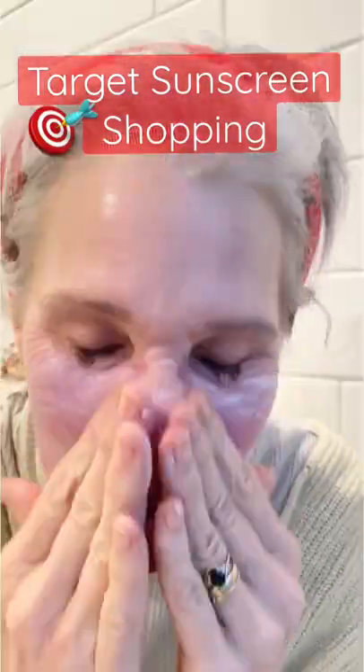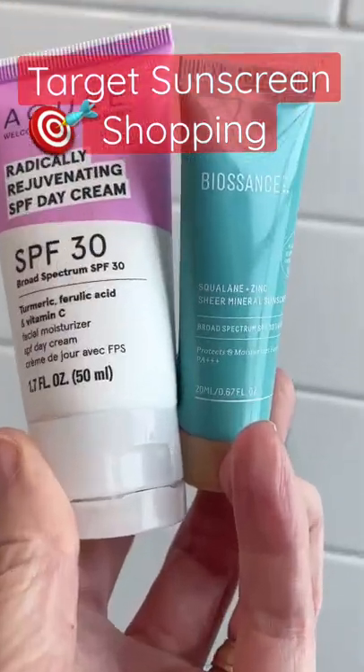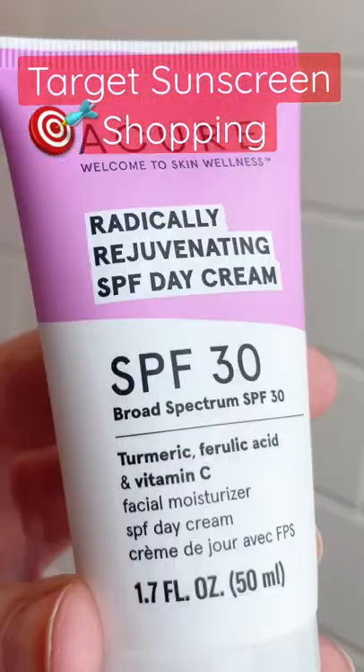Now to test reapplication and wear under makeup. Unfortunately, the Acure formula using fingertip reapplication pilled a bit, where the Biossance stayed smooth and silky. As long as you're not planning to apply with your fingertips and use a dry beauty blender, the Acure Mineral Sunscreen could be a great option for you — low white cast, great hydration, at a drugstore price.